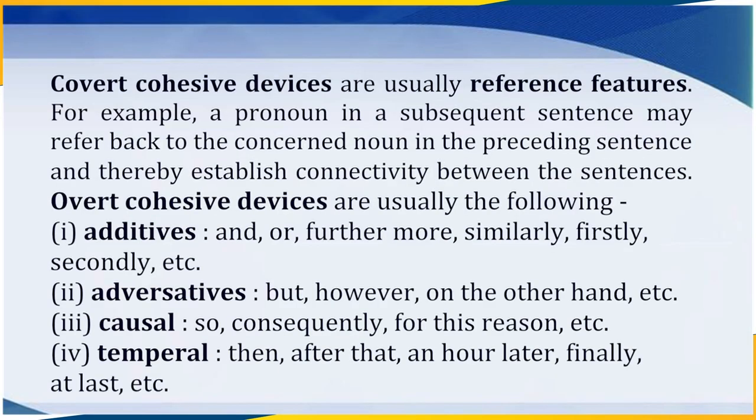Covert cohesive devices are usually reference features. For example, a pronoun in a subsequent sentence may refer back to the concerned noun in the preceding sentence, thereby establishing connectivity between sentences. Overt cohesive devices include: firstly, Additives — for example, and, or, furthermore, similarly, firstly, secondly, etc.; secondly, Adversatives — for example, but, however, on the other hand, etc.; thirdly, Causals — for example, so, consequently, for this reason, etc.; and fourthly, Temporals — for example, then, after that, an hour later, finally, at last, etc.